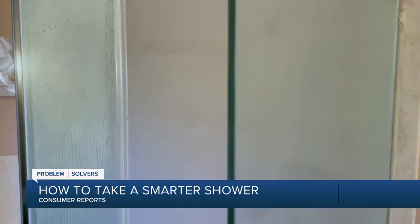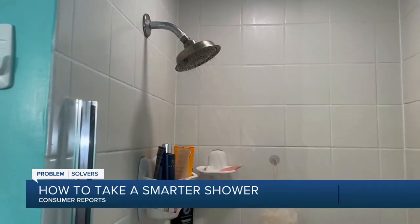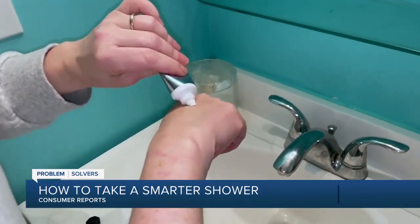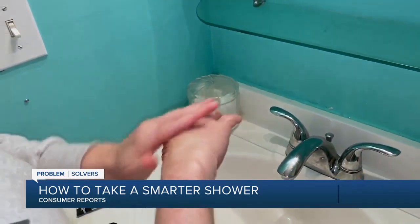Hot showers might be good for the mind, but warm water is better for dry skin, eczema, dermatitis, and psoriasis. And after your shower, don't forget to add a cream moisturizer.